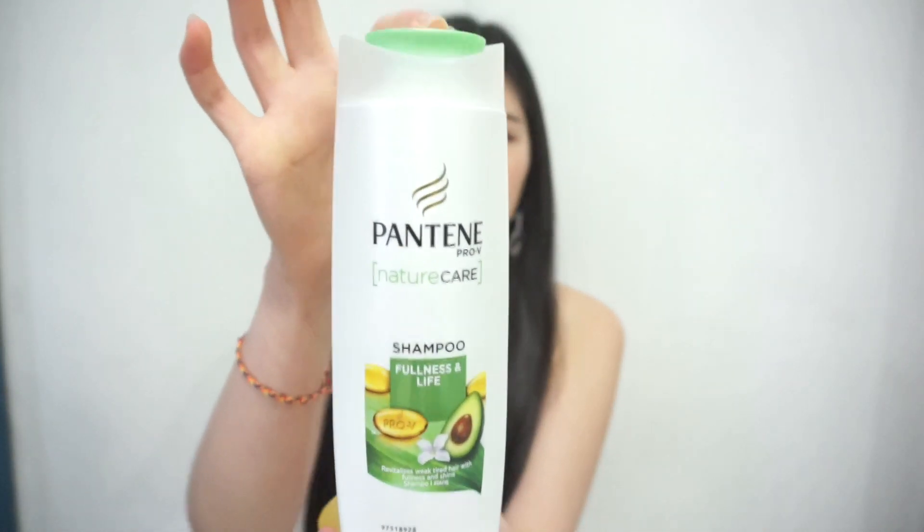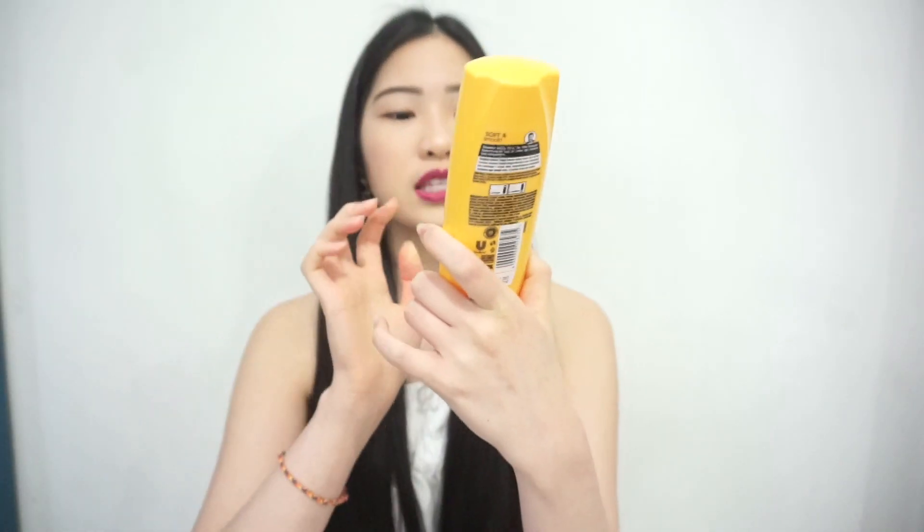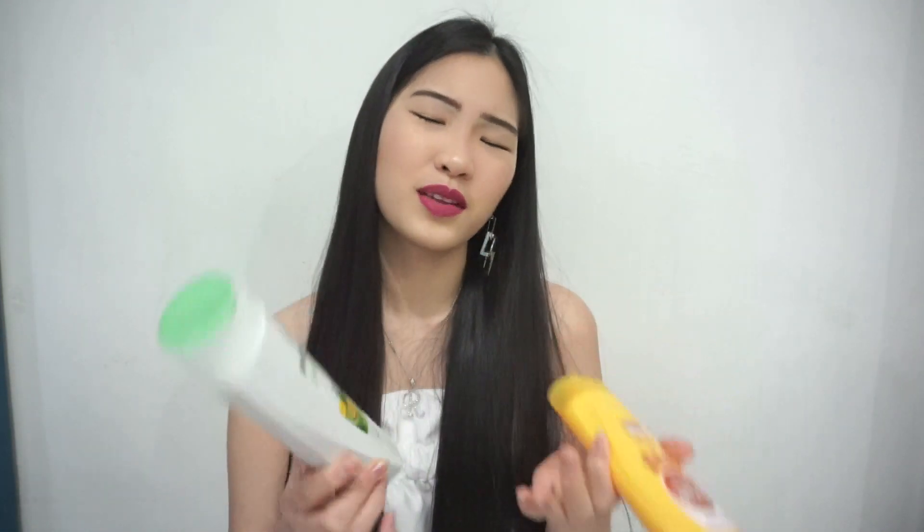First thing first is shampoo and conditioner. I'm using this shampoo by Pantene — the green one. This is for fullness and life; it revitalizes weak, tired hair with fullness and shine. I've been using this for years and it really helps make my hair healthier and shinier. And this is the conditioner I'm using — it's by Sunsilk, soft and smooth conditioner. I've been using this for years as well and it really softens and smooths my hair. Both of these products work like magic.